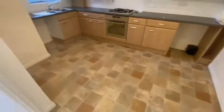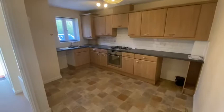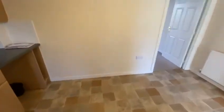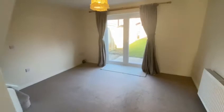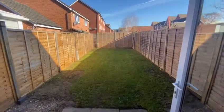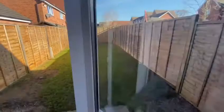Walk straight into the kitchen diner — as you can see it's a really nicely presented fitted kitchen, and you've got space for a table and chairs there as well. The living room is at the back with French doors going out to the garden. The garden is quite easily maintained and there's a rear gate for bin access.